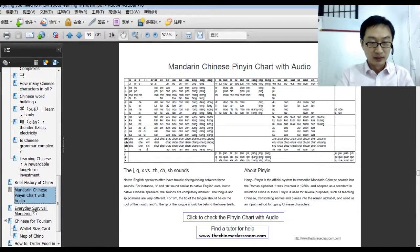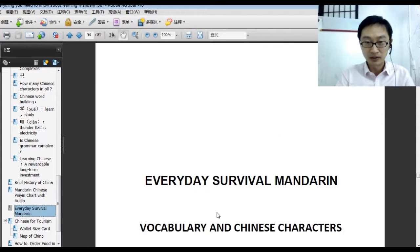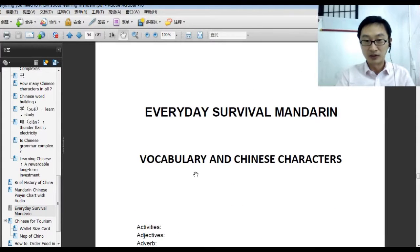Some people may ask: if you only have three months, one month, or even ten days, how can you learn some very useful Chinese before going to China for travel or business? We have the everyday survival Mandarin section for you — everyday survival Chinese.